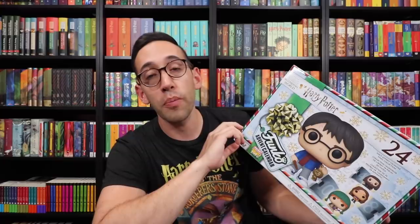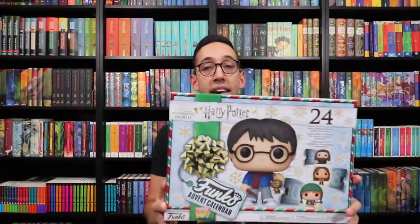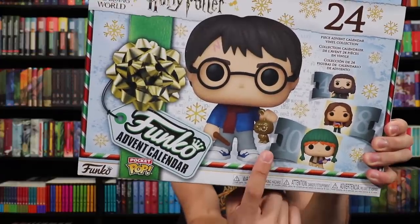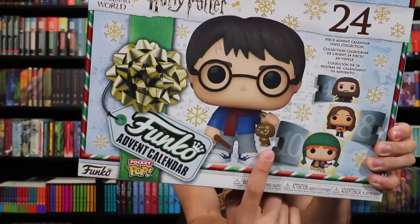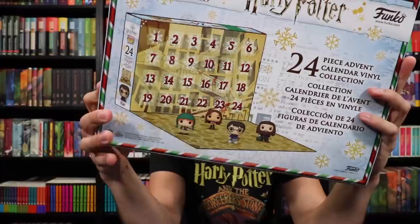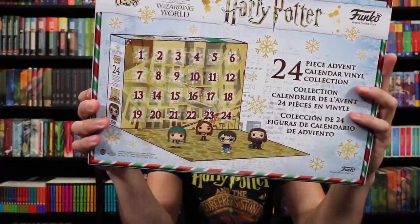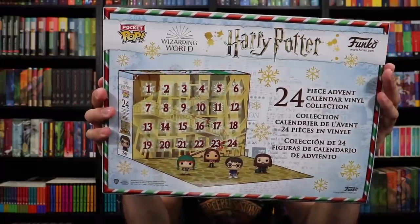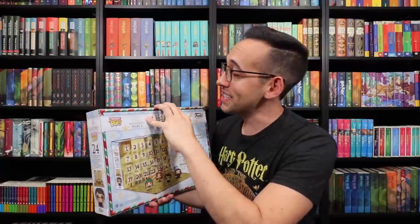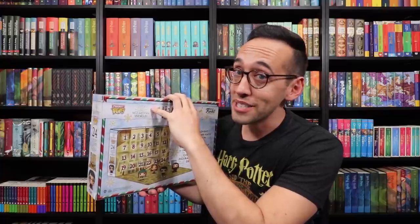This is the Funko Pop advent calendar for Harry Potter 2020. Now these aren't full-size Funko Pops — they will be mini ones. Take a look at the front of this box: we see Harry featured there, holding an owl ornament. What's funny is the owl ornament he's holding is an ornament of an owl Funko Pop. The back shows the staircase in Hogwarts. This is a 24-piece advent calendar vinyl collection. So let's pop it open and see what characters we have for 2020.